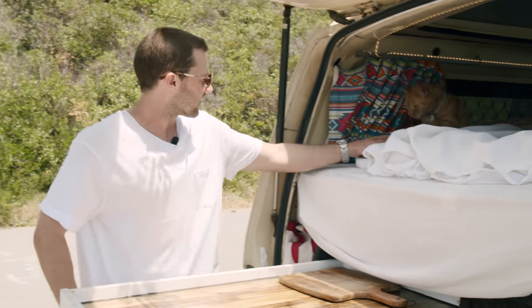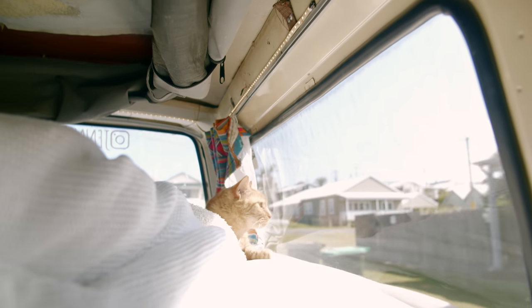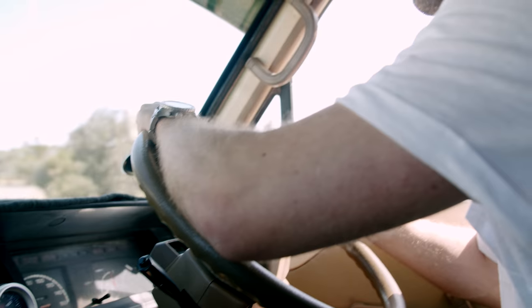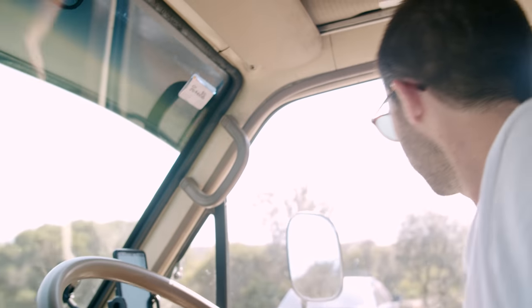So when we're on the road, Mervz will be either chilling out here, watching the world go by out this window, or she jumps up front with me and just plots herself down next to me and listens to the music.